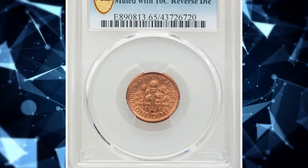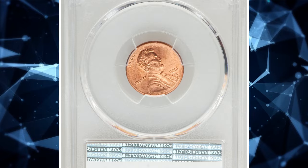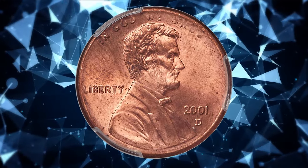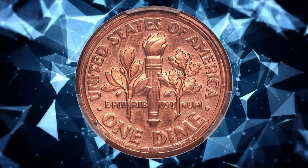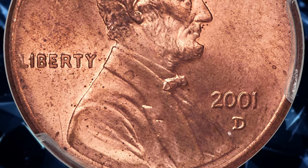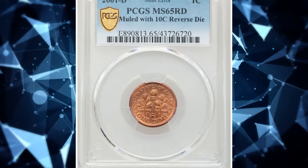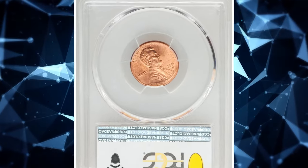2001-D Lincoln Cent Mule with a Roosevelt Dime Reverse. This is the second known 2001-D Cent-Dime Mule. According to Heritage Auctions, the dime reverse has a broad rim with three concentric levels — the inner and outer levels are raised and the middle level is recessed. The wider rim on the reverse is due to the narrower diameter of the dime die. On the obverse, "TRUST" is faint, as is the first L in "LIBERTY," and the Lincoln bust truncation shows incompleteness of strike — all due to the smaller dime die. This MS-65 red gem fetched $78,000 in 2022.